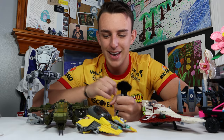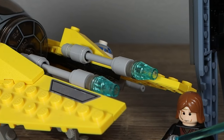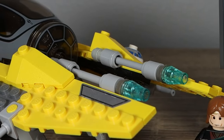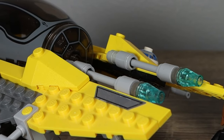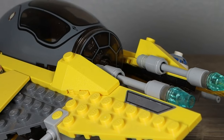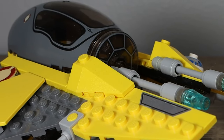My favorite Interceptor is definitely this one — I just love this Interceptor. The whole design not only is classic, but it brings me a ton of nostalgia because I remember seeing the back of this thing when you're flying in the Lego Star Wars Complete Saga. That's my favorite Interceptor for sure.